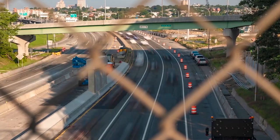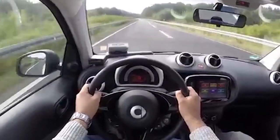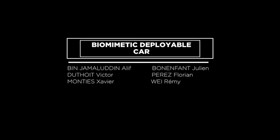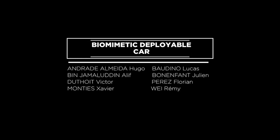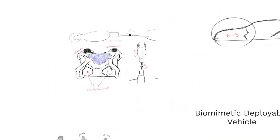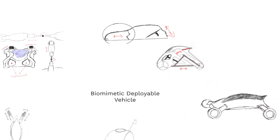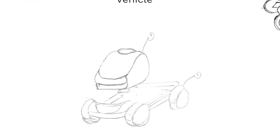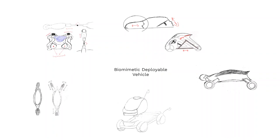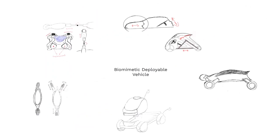The main problem with these types of vehicles is their high speed stability. To overcome this problematic, eight future engineers designed a biomimetic deployable car. After drafting a few initial concepts and exploring different deployable parts, we pinpointed our final concept.